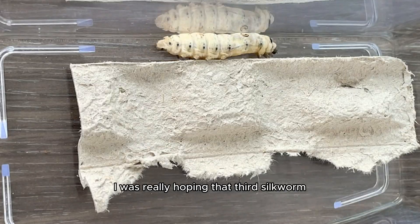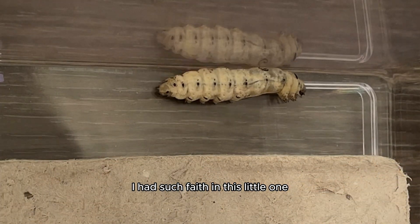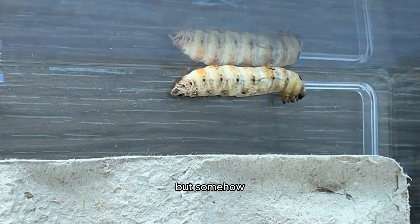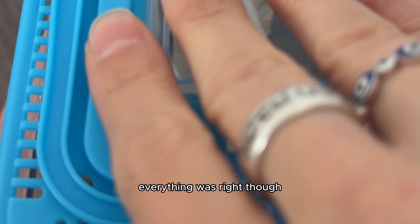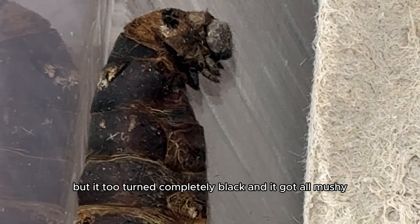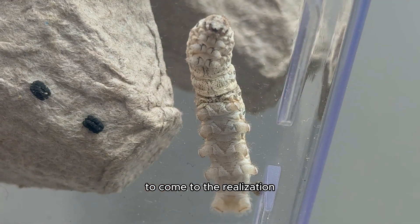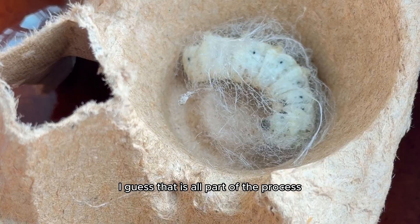I was really hoping that third silkworm — the one transitioning without spinning a silk cocoon — would give us a miracle. I had such faith in this little one because it was the last hope for us to get a successful silk moth to hatch. At first it was doing well, moving around and transforming from white to brown. But somehow it got stuck in this part of the transition and couldn't figure out how to morph into a cocoon. Everything was right — the temperature, humidity, lighting — but it too turned completely black and got all mushy. Nature just took its course and did not want it to hatch.